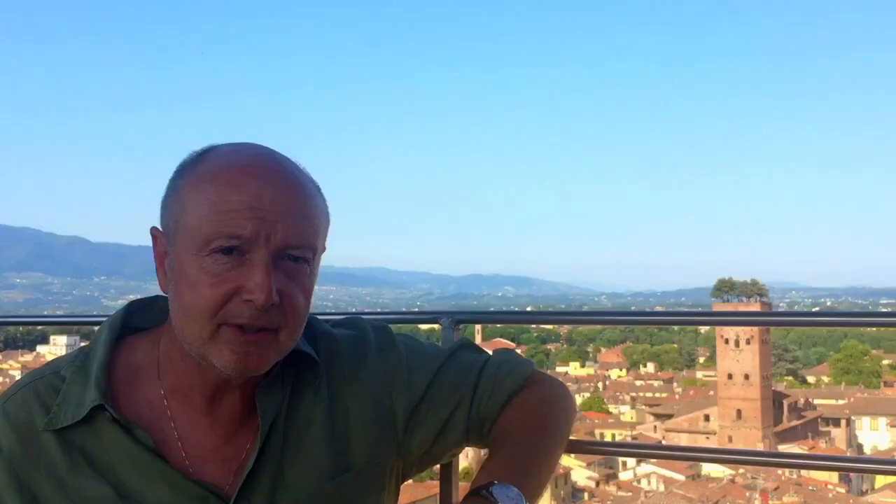Friends, you understand — if it's the first time that you come to visit Lucca, don't miss this chance to climb the towers. And the next time, I will show you a different perspective from the tower behind me, the Guinigi Tower. So, to the next time. Ciao, ciao!